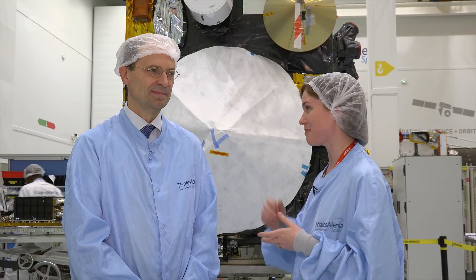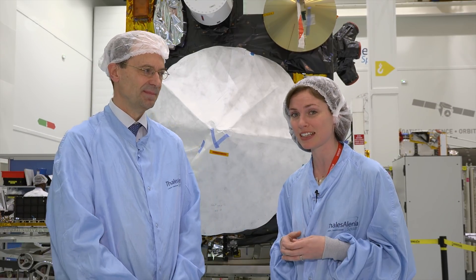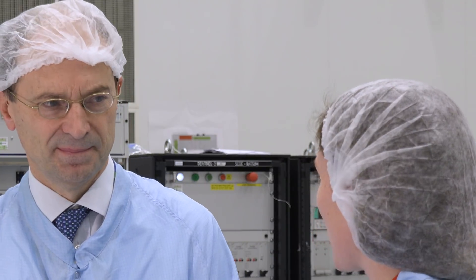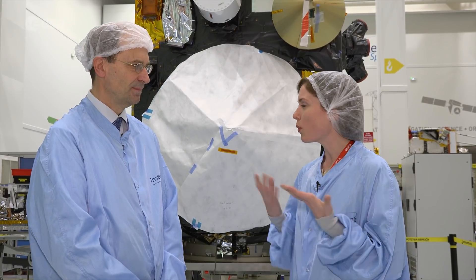Sentinel-3B is right behind us. Bruno is in charge of developing and building the satellite. Now Bruno, this satellite carries a suite of instruments to measure Earth's land and water surfaces. What are the challenges in building a satellite with so many instruments?